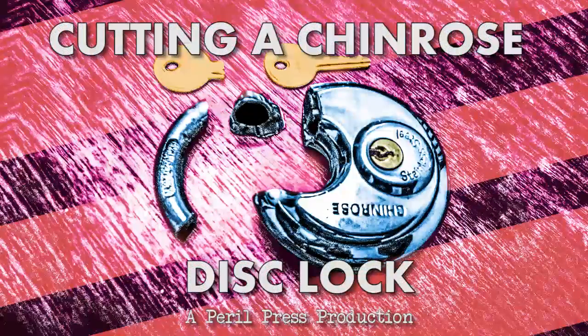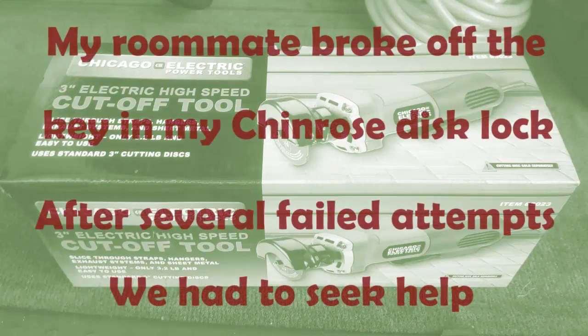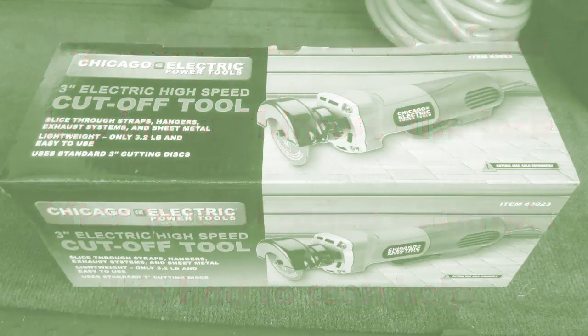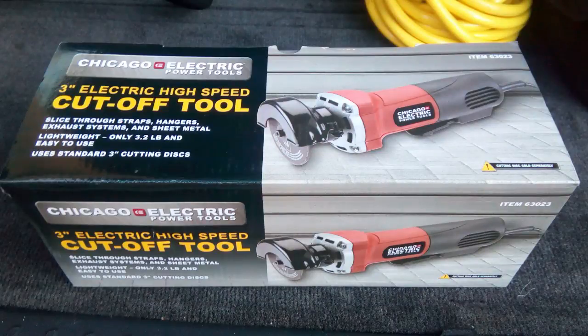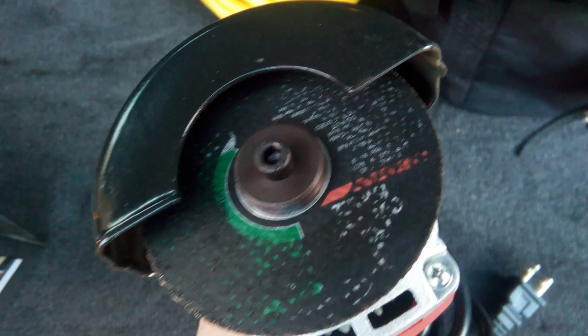I bought the cutoff tool at Harbor Freight. It's Chicago Electric and I think the list price on it was $25.99. I had a 25% off coupon and I had to buy a $5 package of cutting discs. And it did the job very well.